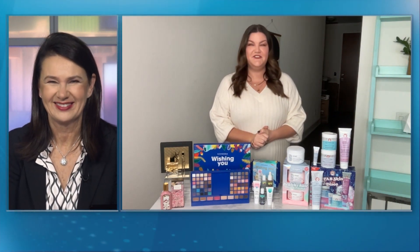Jill, I've got to stop you there because we've run out of time. But great beauty suggestions and happy Christmas to you. Thank you — you too, thanks for having me.